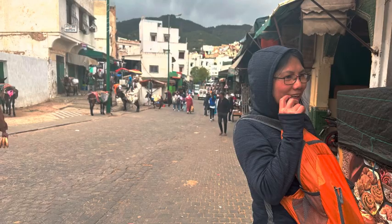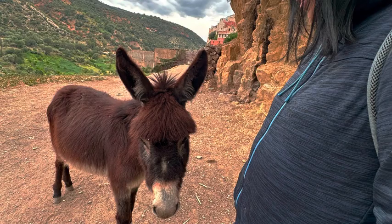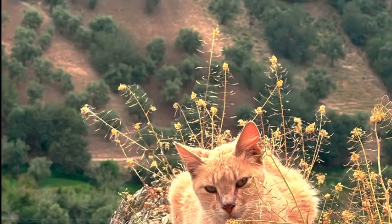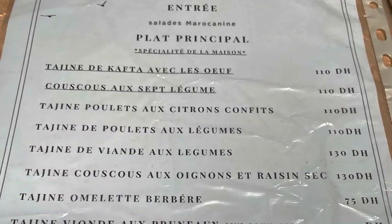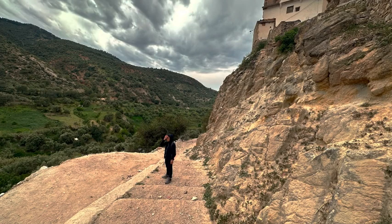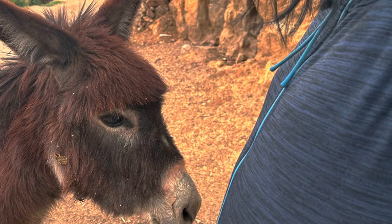Because we were in Moulay Idriss during Ramadan, all restaurants and cafes were closed. Small convenience stores were open, as was the little market where we could buy fruit and bread. Because of this, we ate breakfast and dinner in our guest house, cooked by the family. Both meals were very traditional and enjoyable. We saw a number of very local cafes and a few restaurants in town, so we imagine that during normal times finding good food should be relatively easy.